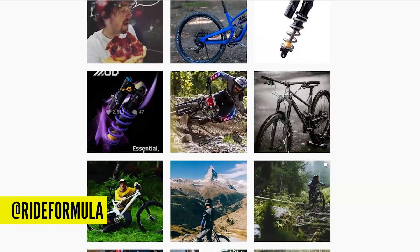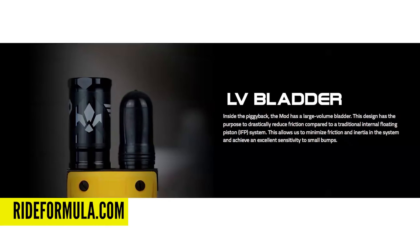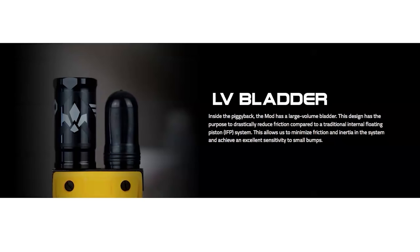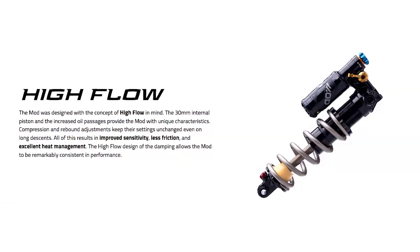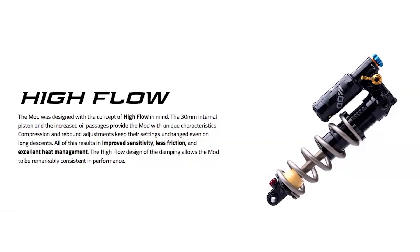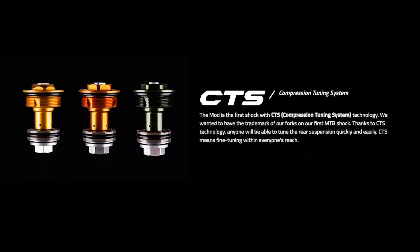The last one is the Formula coil shock, with an ultraviolet spring — the color is just incredible and really gives Formula an identity. In the piggyback, instead of an internal floating piston (IFP), it's a bladder design — low pressure, less friction. You can inflate it with a shock pump, no nitrogen needed. It's also got a bigger piston on the inside for better oil flow, better heat management, and lower friction. It has the CTS compression tuning system — each shock comes with three inserts (light, medium, and firm) that are super easy to change yourself, so you can change the compression tune. I must try one soon — it really does look like an amazing piece of kit. If you guys have seen anything awesome on Instagram, let us know in the comments.